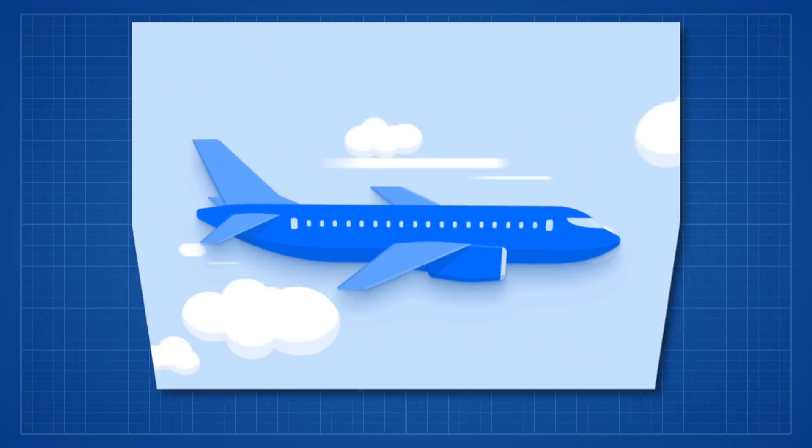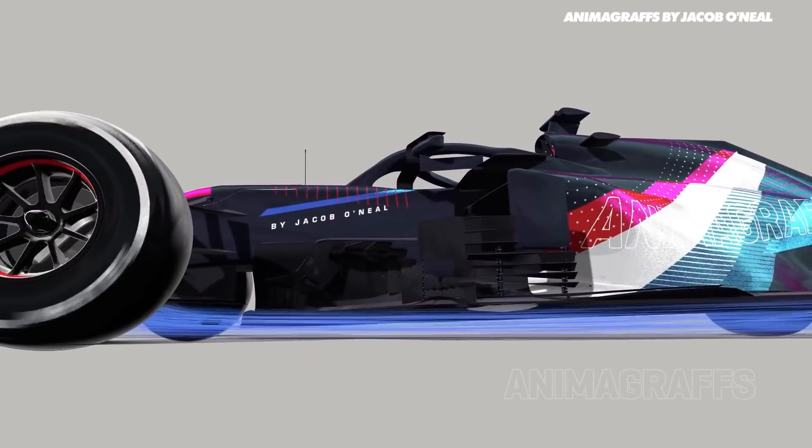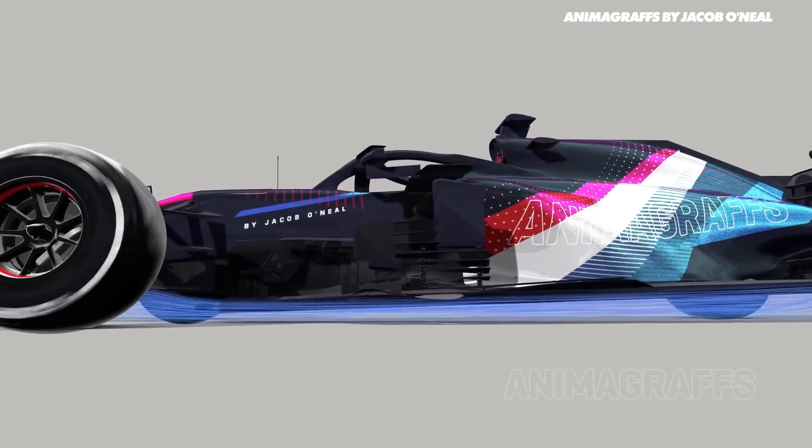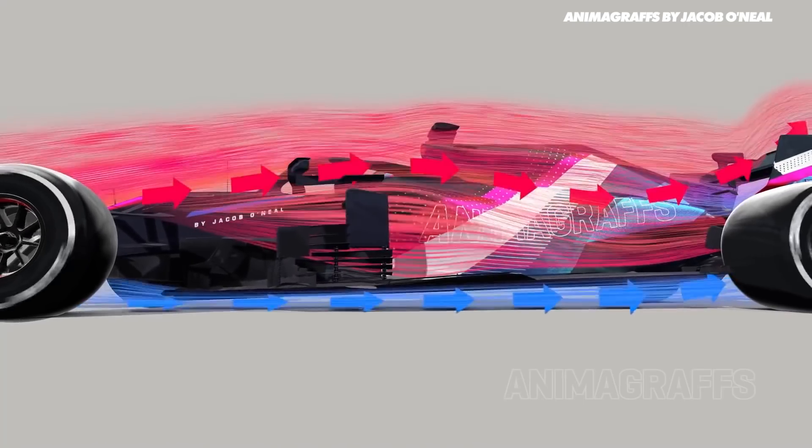Where armchair F1 fans are left in the dust is underfloor downforce. This is where you generate an area of low pressure beneath the car, meaning you have high pressure above and low pressure below, and this difference means the car is forced downwards — very clever. Creating this lower pressure area underneath the car is pretty mad.